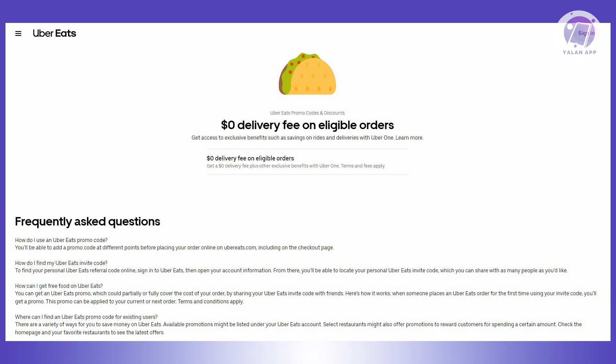It's important that you read the description and all the requirements for a promo code before you start using it. Those are the reasons why your promo code has not been applied. Remember to check the details of the promo code before you apply it, because sometimes there are limitations and requirements you need to meet.